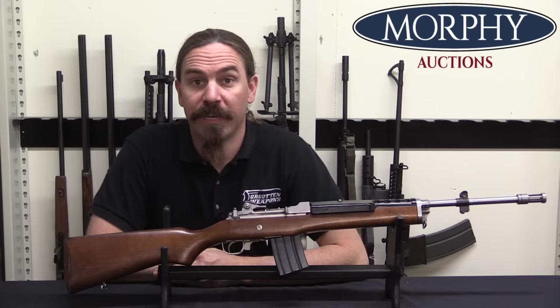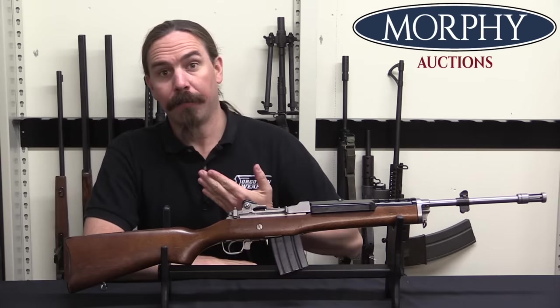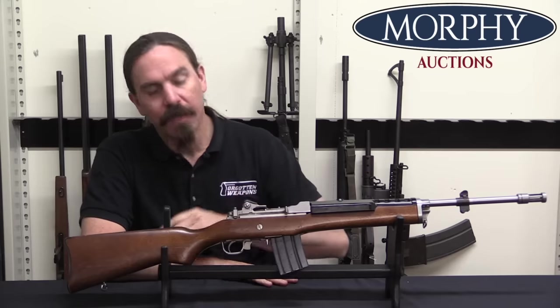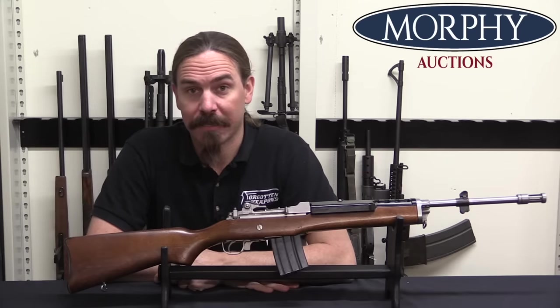Hi guys, thanks for tuning in to another video on ForgottenWeapons.com. I'm Ian McCollum, and I'm here today at Morphy's taking a look at a Ruger KAC-556.